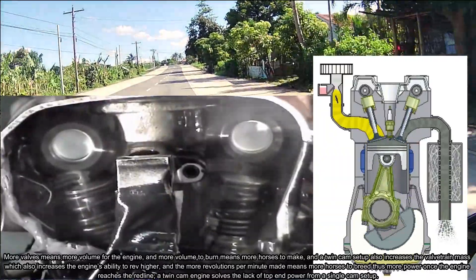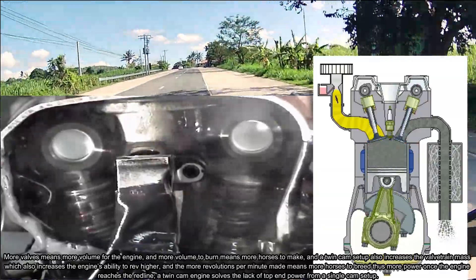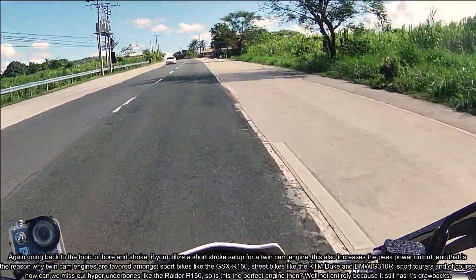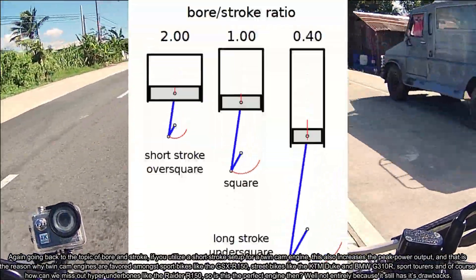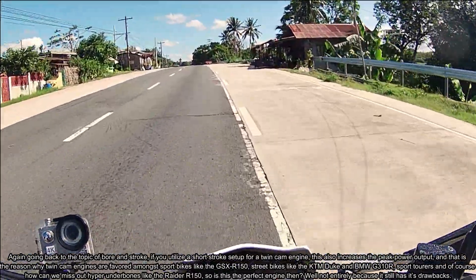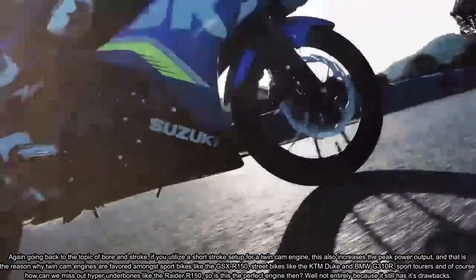A twin cam engine solves the lack of top-end power from a single cam setup. Going back to the topic of bore and stroke, if you utilize a short stroke setup for a twin cam engine, this also increases the peak power output.